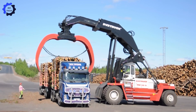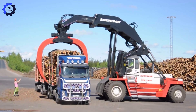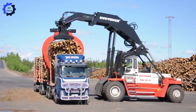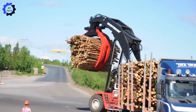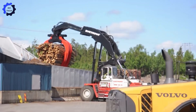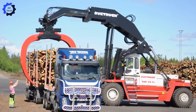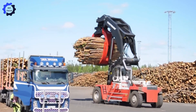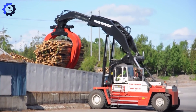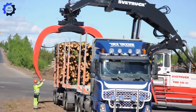We've got the Svetruk TMF 2821. This absolute powerhouse makes unloading the Volvo FH12 6x2 timber truck look like child's play. With a jaw-dropping capacity to handle 58,000 pounds of timber in one go, it's the ultimate efficiency champ — fast, fierce, and always on point.